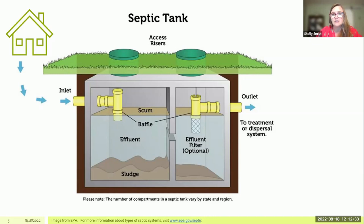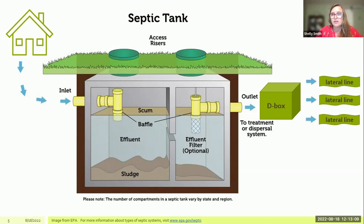Wastewater comes into the tank and is separated into three layers. The top layer is the scum layer, where things that float stay — like fats, greases, and oils. The bottom layer is the sludge layer, where solids settle out. The layer in between is the effluent, which is untreated wastewater. The effluent moves from one chamber to the next and then through the outlet into what is commonly called a D-box or distribution box, from which it is routed to lateral lines — the drain field. The lateral lines are usually perforated PVC embedded in gravel, and the wastewater slowly moves out through them and into the soil, where it is naturally decontaminated.